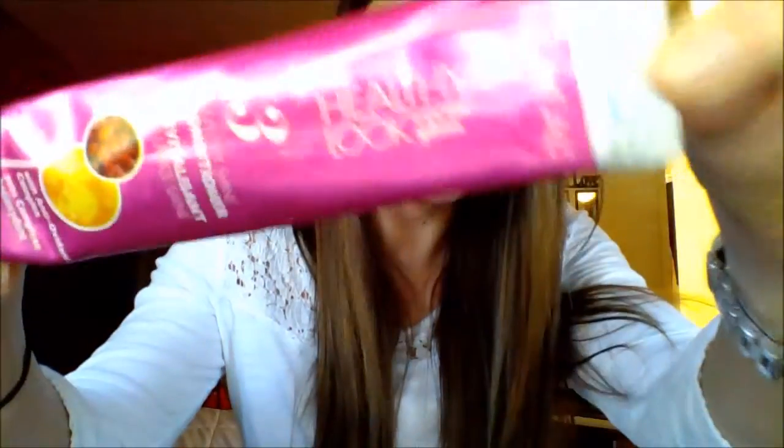These come in all the dye boxes. It doesn't matter what color you pick up — this is from a platinum blonde box, but it doesn't matter. It's the same conditioner in all of them; the conditioners have no color in them. So basically, I would just go buy the cheapest box of hair dye they have. Make sure you read the contents and make sure it contains a conditioner. This one is called L'Oreal Healthy Look Cream Gloss Healthy Shine Conditioner.